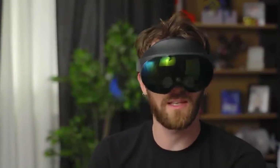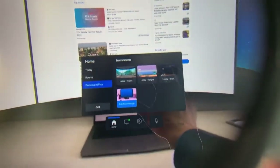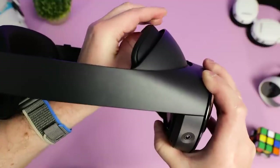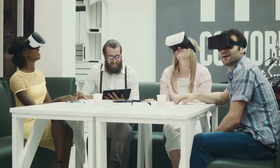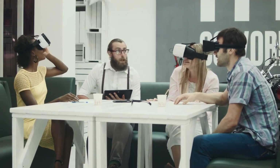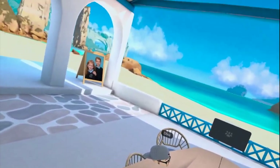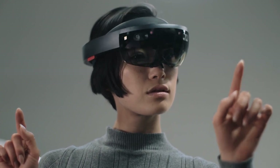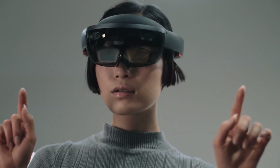Setting up the Quest Pro: The setup process, which includes connecting via your Meta account, is simple. The headset employs the same Guardian system as the Quest 2, allowing you to draw boundaries around a safe, open area to designate it as your virtual reality space. In addition, the full-color pass-through camera provides a colored view of your VR environment, which is a welcome improvement.